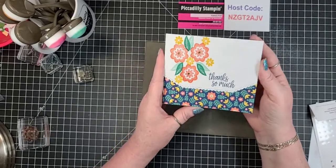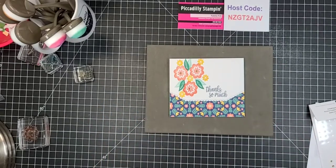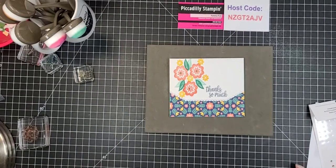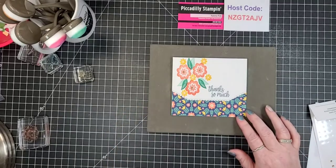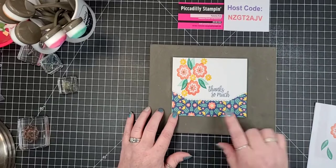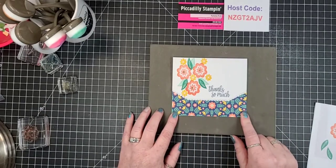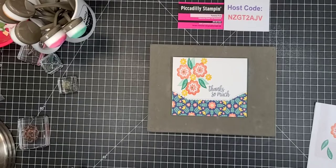If you're interested in purchasing any of these products you can do so right on my website. If you're watching on Facebook, it's the blue 'Shop Now' button at the top; if you're watching later on YouTube, I'll post a link. This is my current host code — a brand new one — so please use it. This DSP is on sale right now so it's a great time to stock up and save. I hope you have a wonderful 4th of July weekend, everyone stay safe, happy Friday, and I'll see you next week — take care, bye bye!